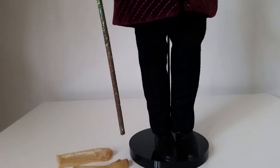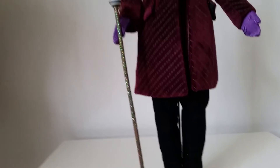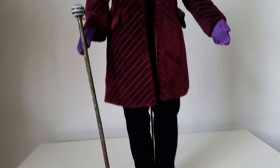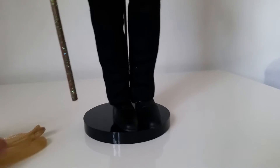I wanted to buy this doll because he has realistic hair and such realistic clothes. That's why I wanted to buy this one, and he comes with a lot of accessories.